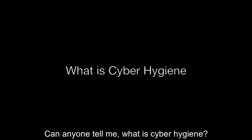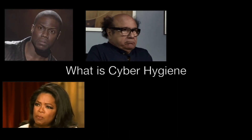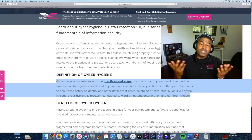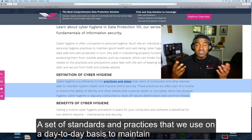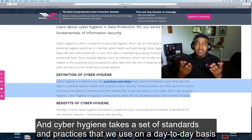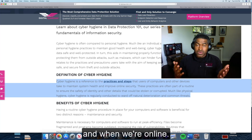Can anyone tell me what is cyber hygiene? Cyber hygiene is really no different than regular hygiene — a set of standards and practices that we use on a day-to-day basis to maintain our cleanliness from infection and disease. And cyber hygiene takes a set of standards and practices that we use on a day-to-day basis to protect ourselves while we're dealing with the Internet of Things and when we're online.